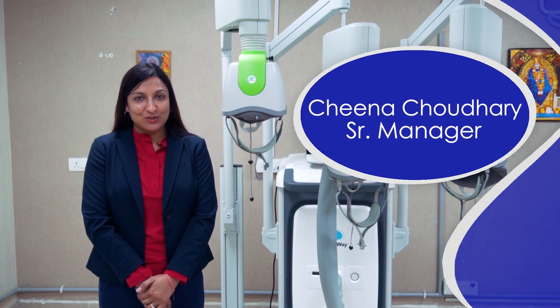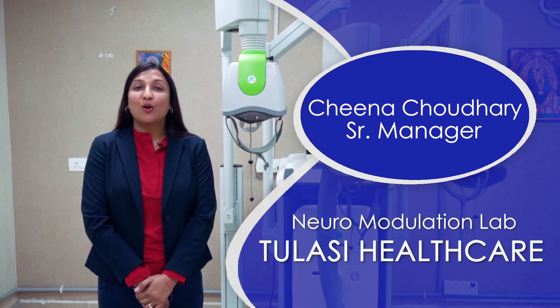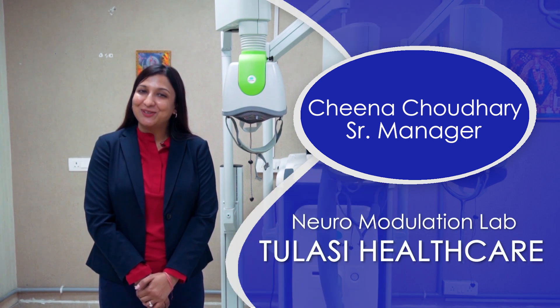Hello everyone, I am Jeeva Chaudhary. I am the senior manager of the Neuromodulation Lab at KILC Health.